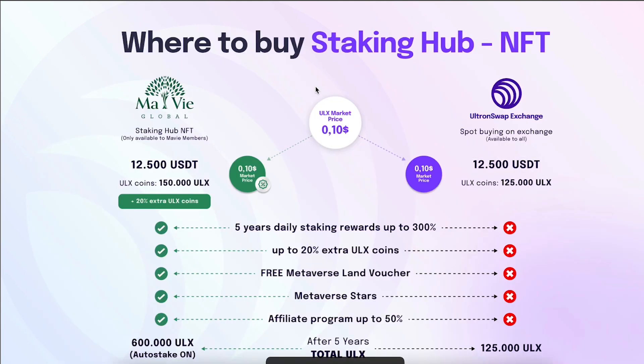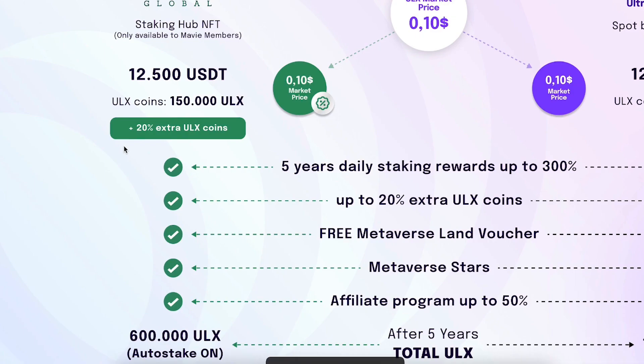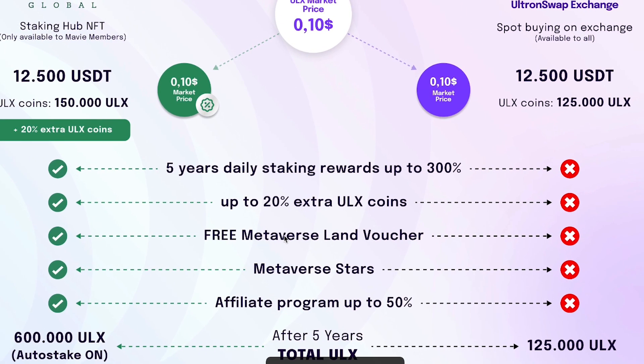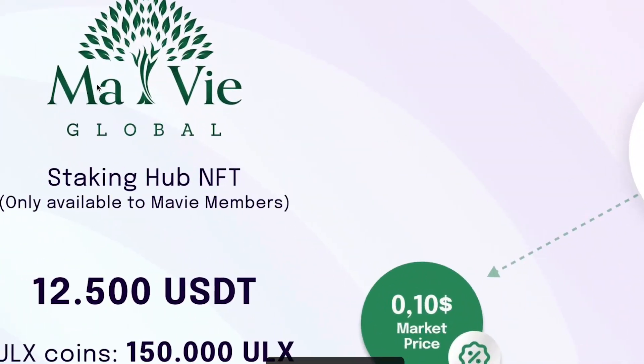There are two ways to invest in Ultron. One way: just buy the token — spend $12,500, get 125,000 ULX, hold it and wait for the price to go up. The other way: invest $12,500 and get a minting hub that gives you ULX every day automatically. You get 20% extra ULX tokens, five years of daily staking rewards up to 300%, a free metaverse land voucher, metaverse stars, and an affiliate program of up to 50%. After five years by compounding, you'll have around 600,000 ULX tokens — versus just holding where you have none of these benefits. In my opinion it makes more sense to get a staking hub, which is only available to MAVI members.